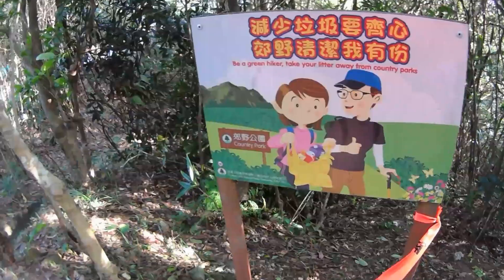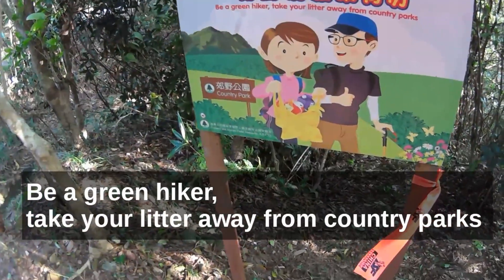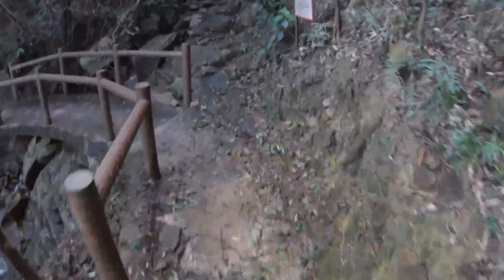This is a very important message: be a green hiker. Take your litter away from country parks. This is my favorite — stepping into the natural path.